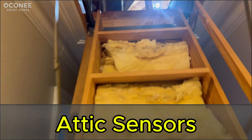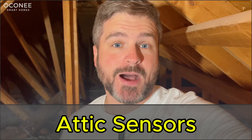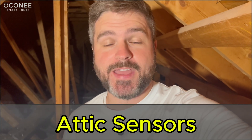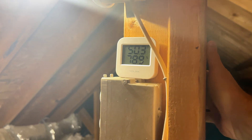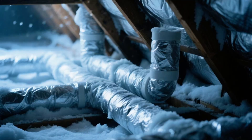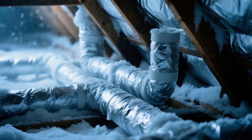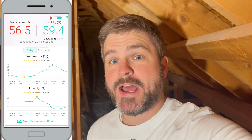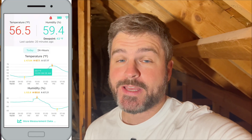Number one: temperature sensors in the attic. I like to keep an eye on the climate of my home from top to bottom, and knowing how hot it is in the attic might keep me from coming up here or enable me to automate ventilation. And the same thing when it's cold — if it's too cold, we risk pipes freezing. We might want to turn on the lights for warmth or open up the hatch to allow the heat in the house to come up. Either way, it's a good idea to know the temperature in the attic so that we can manage it, and Yolink is the perfect solution.